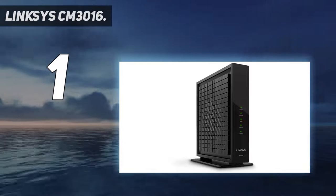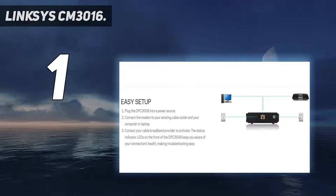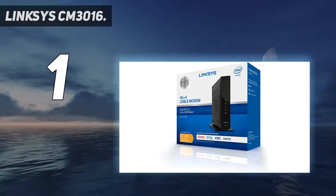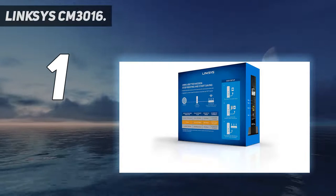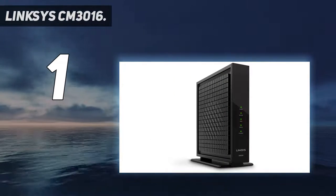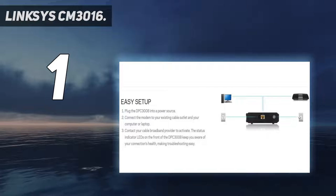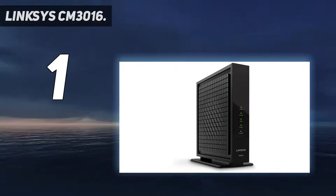Compatible with Comcast Xfinity, Time Warner Cable, Charter, Cox, Cablevision, and more. Requires cable internet service. Not compatible with Verizon, AT&T, or CenturyLink. Cable modem only — no Wi-Fi router included. Experience high-speed internet up to 250 megabits per second from your existing ISP plans. Ideal for HD media streaming, simultaneous online gaming, web surfing, and more.